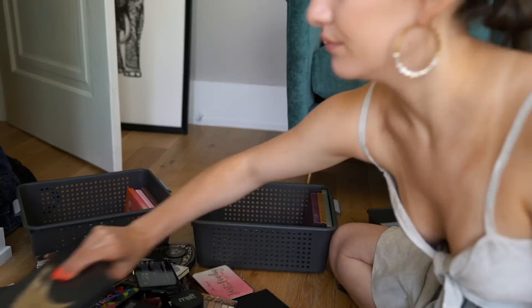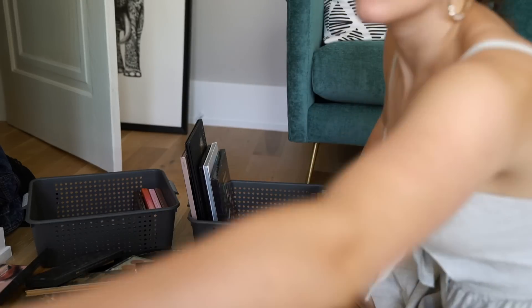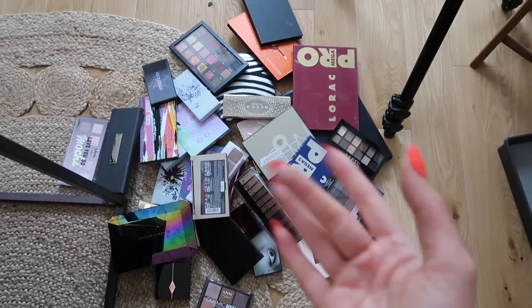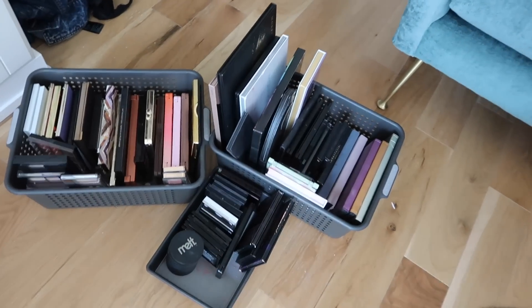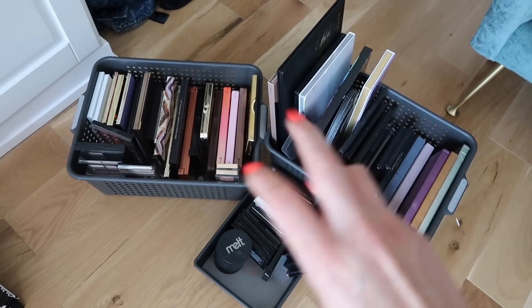That's everything! I'm actually pretty happy with the amount of palettes I ended up decluttering. These are the palettes going to be donated or given away to friends and family, and these are the completely reorganized bins of palettes I'm keeping. We basically went from four organizers down to three. That's it for today's video — I really hope you enjoyed it! Don't forget to leave your thoughts below, give a big thumbs up, and subscribe if you're not already. See you guys in the next one, bye!